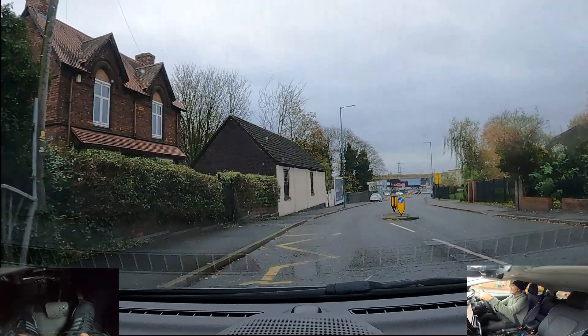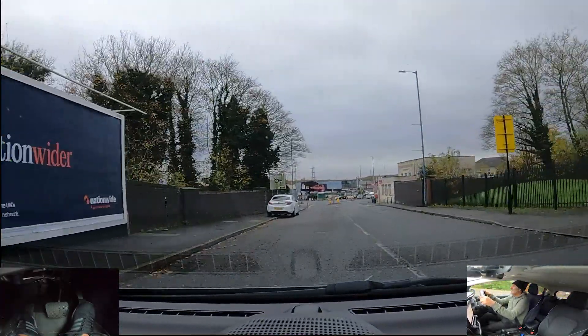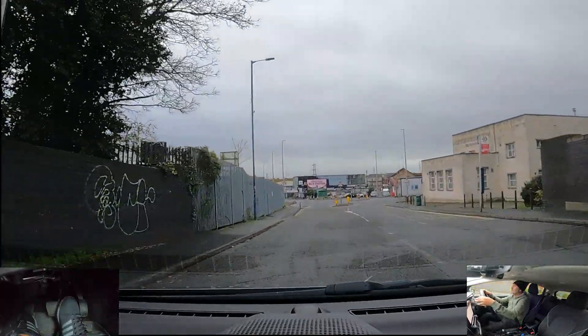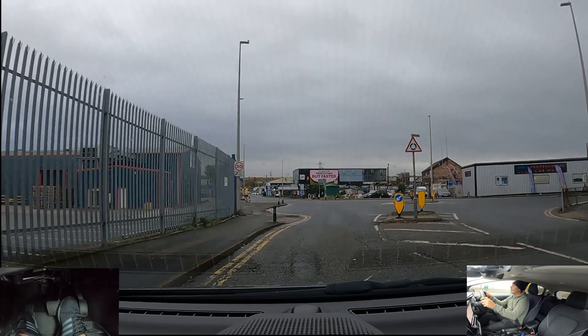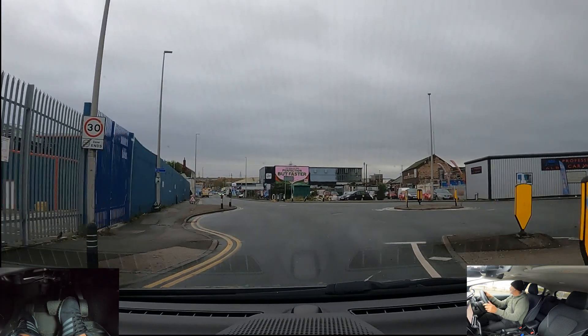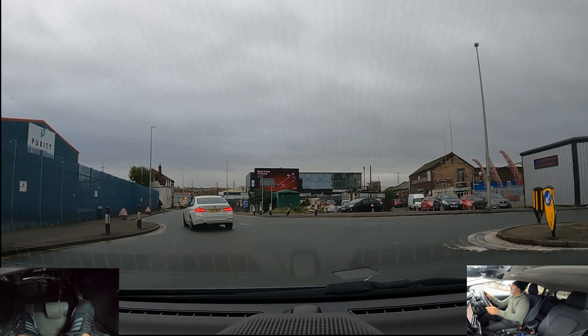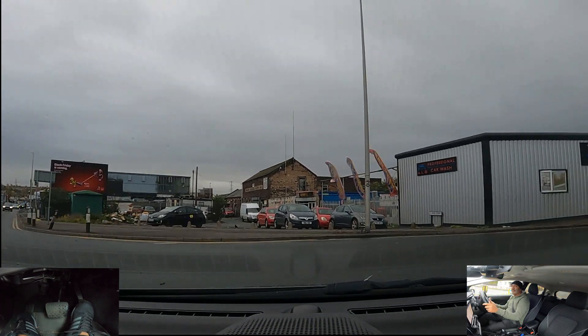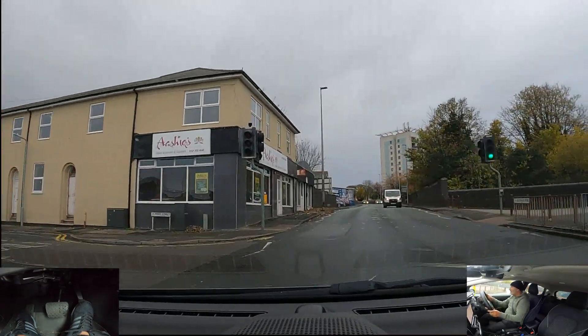At the roundabout we're going to go right, second exit — centre mirror, right mirror, signal right. New road, new mirrors.